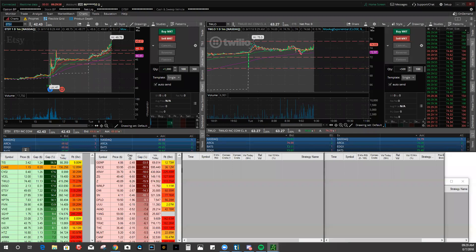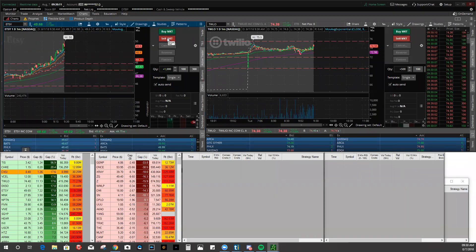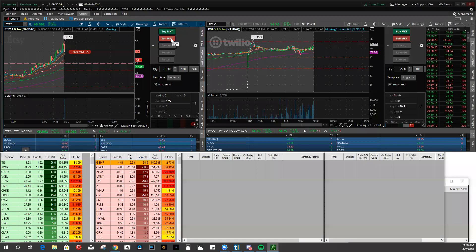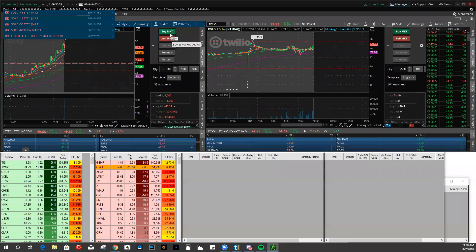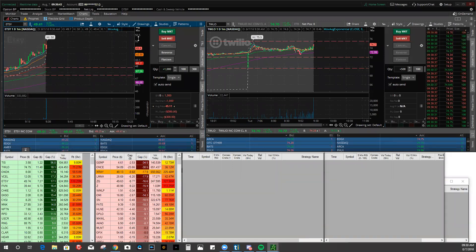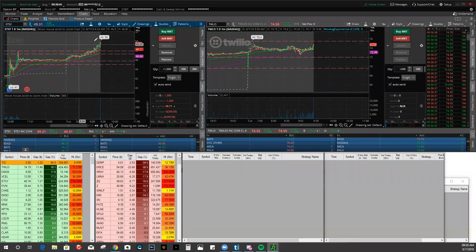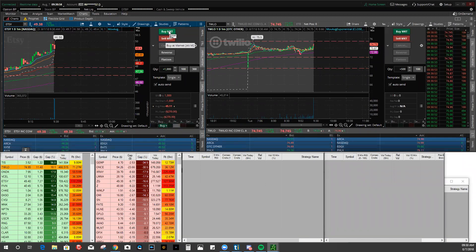Market's open. Z is already looking good. Perfect bounce on the VWAP and running towards the 200. There's Facebook and SPY pulling back. I just canceled my Etsy order to short and it still went through, so I'm currently short on Etsy. Got the worst fill right at the bottom of course - yikes. Currently short on Etsy, probably just gonna have to take this off because it was a horrible fill. TWLO still moving up.